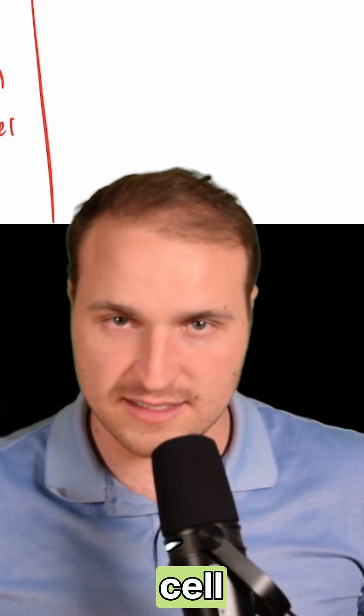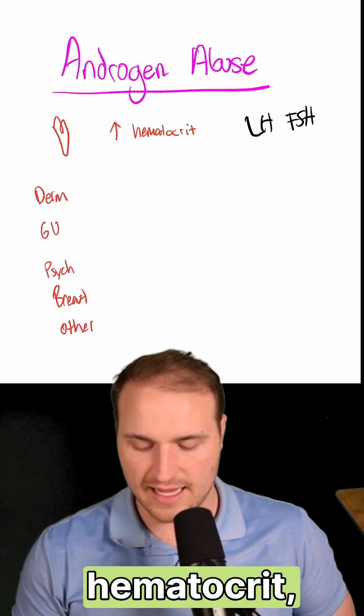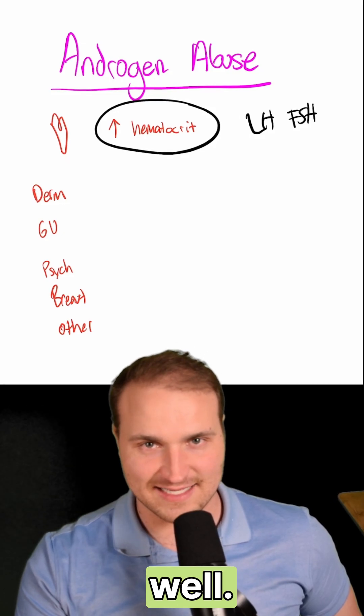Meanwhile, testosterone stimulates red blood cell production, so you get erythrocytosis, which is the high hematocrit. It also activates the sebaceous glands, and that's what causes acne.